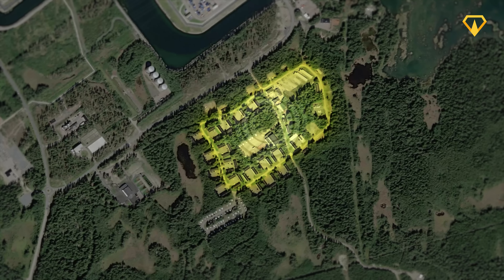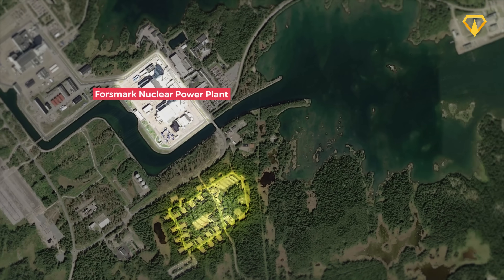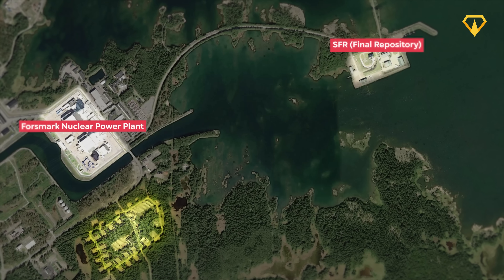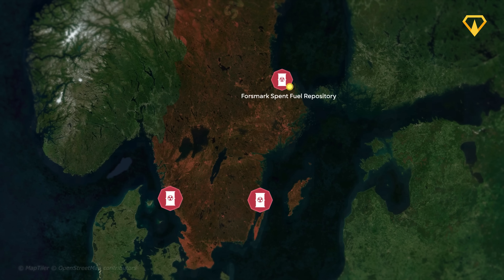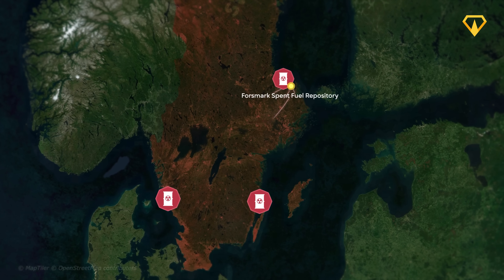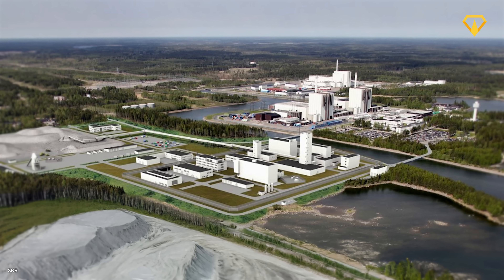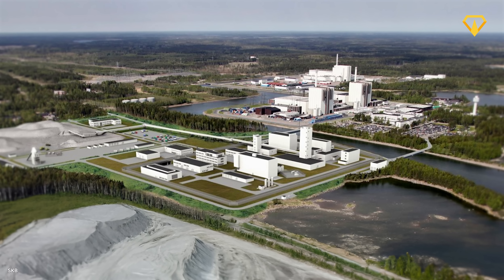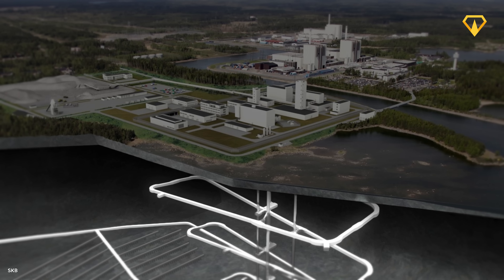Another reason this site was perfect is its proximity to both the Forsmark nuclear power plant and the SFR — Sweden's final repository for low and intermediate level waste. This makes it so that the vast majority of the country's nuclear waste, no matter its level of radioactivity, can easily be transported to one central location. On the surface, the facility will be relatively unremarkable — a stockpile for excavated dirt and stone and a few buildings housing staff and equipment. Obviously, the more interesting part is what lies below the surface.